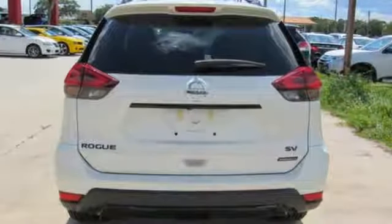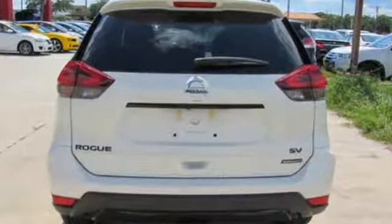Bluetooth wireless audio streaming, power heated mirrors, dual zone climate control, intelligent key, and manual tilting steering column.